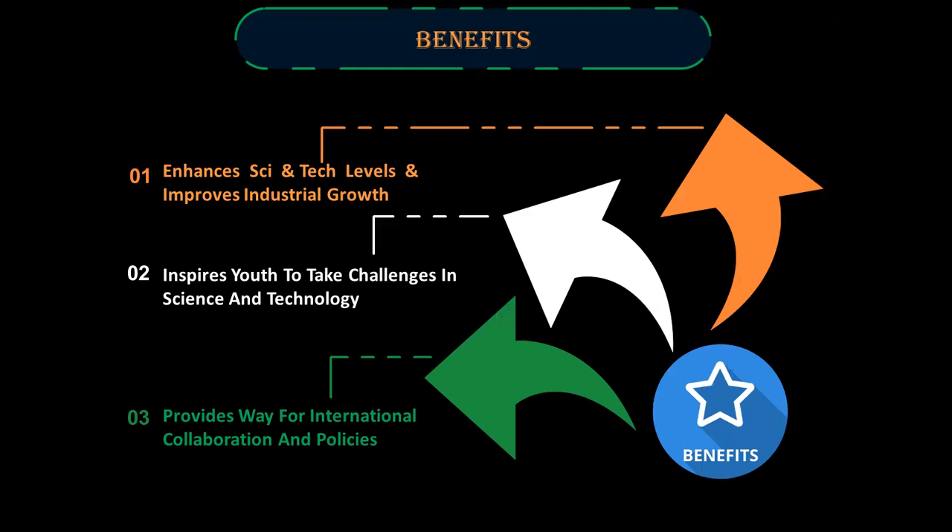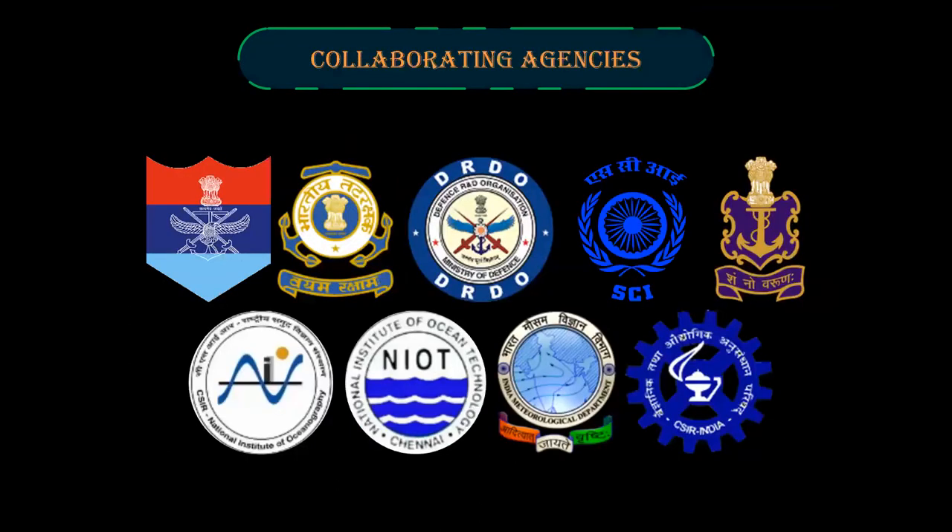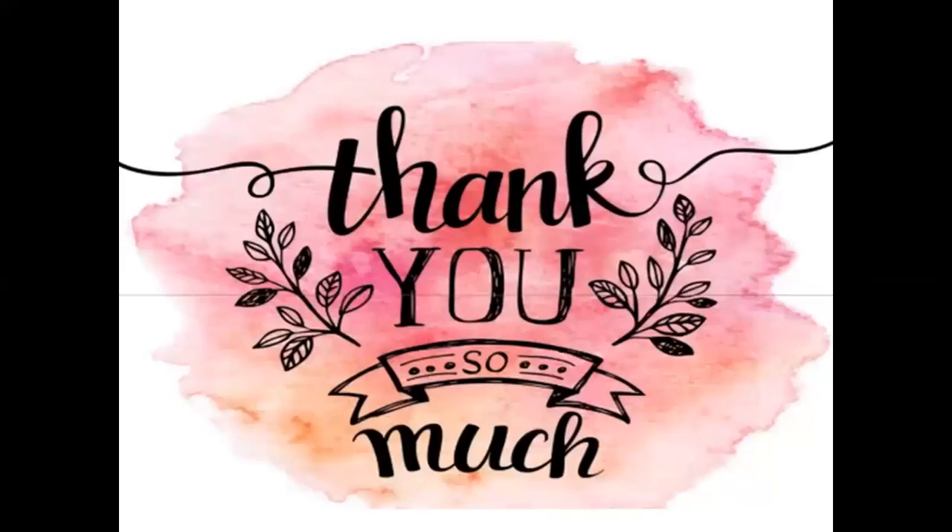Benefits. The Gaganyaan mission enhances the science and technology levels of our country and improves industrial growth in India. Gaganyaan inspires youth to take on challenges in society, science, and technology. It also provides a pathway for international collaboration. These are the collaborating agencies. Thank you.